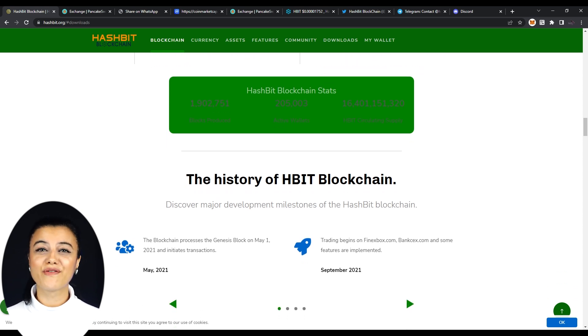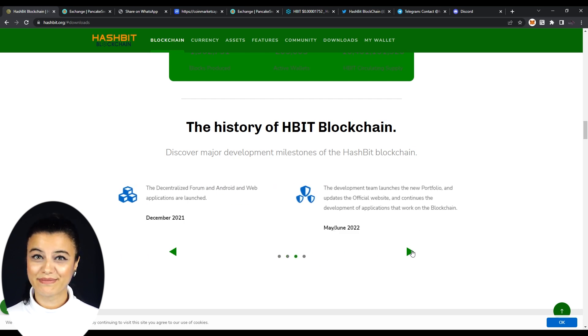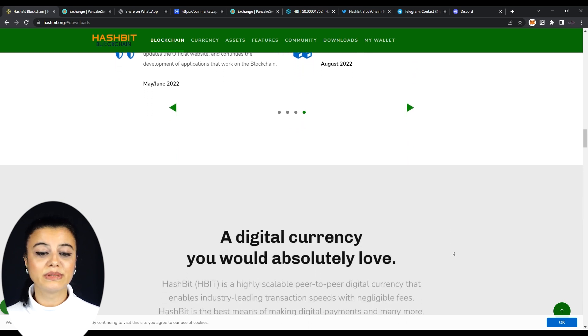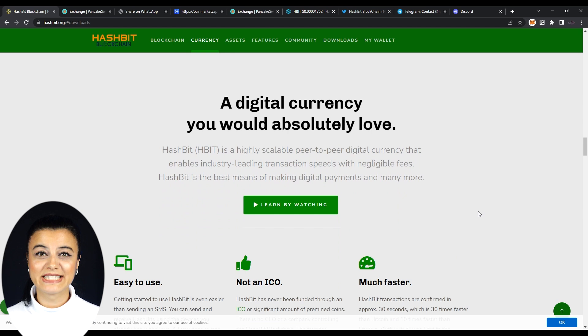Now let's have a look at their roadmap. Having gone live one and a half years ago, HBIT trading started on FinExbox and BankJax. The centralized forum, Android, and web apps are launched, and many more. Another benefit of HBIT is that it is a highly scalable peer-to-peer digital currency that enables industry-leading transaction speeds with negligible fees. HBIT is the best means of making digital payments and many more.